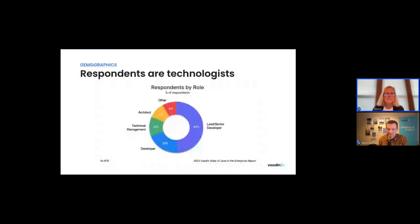The respondents are technologists — that was really by design. About half of the respondents are lead or senior developers, another 20% are developers, and the remainder are technical management, architects, or others involved in creating and building Java applications.